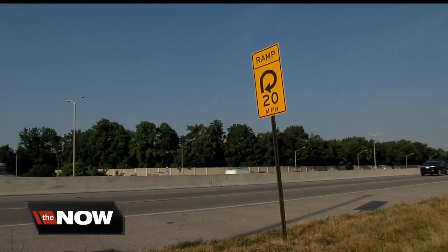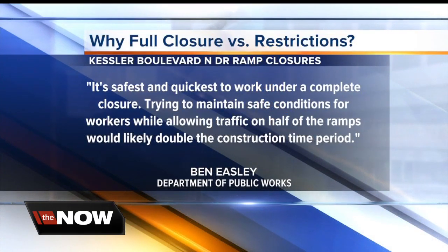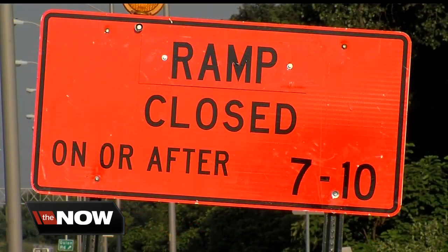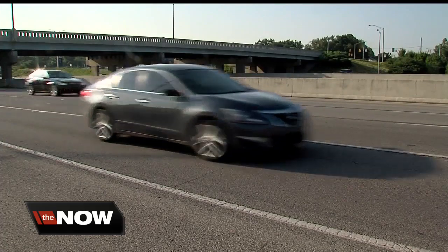We asked DPW why the full closure is needed, and officials tell us: "It's safest and quickest to work under a complete closure. Trying to maintain safe conditions for workers while allowing traffic on half of the ramps would likely double the construction time period." This work is part of a $400 million infrastructure plan passed by the City-County Council to rehab bridges, rebuild roads and increase pedestrian safety through 2022.